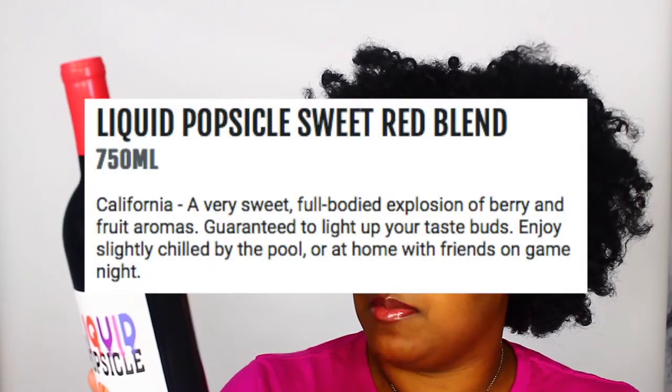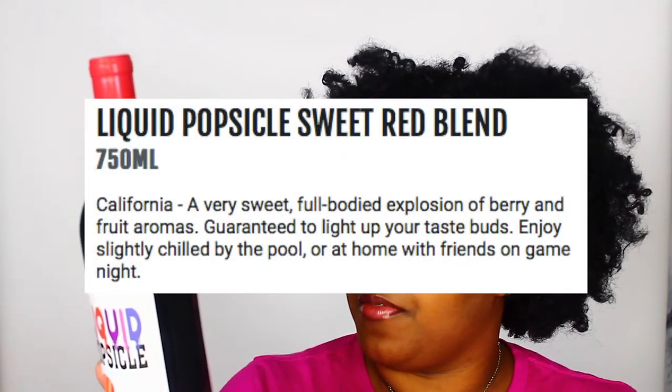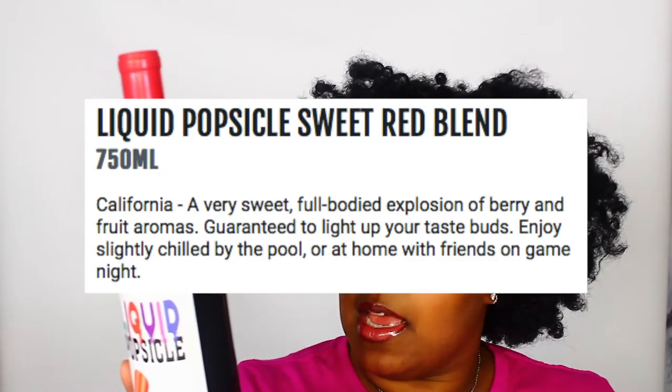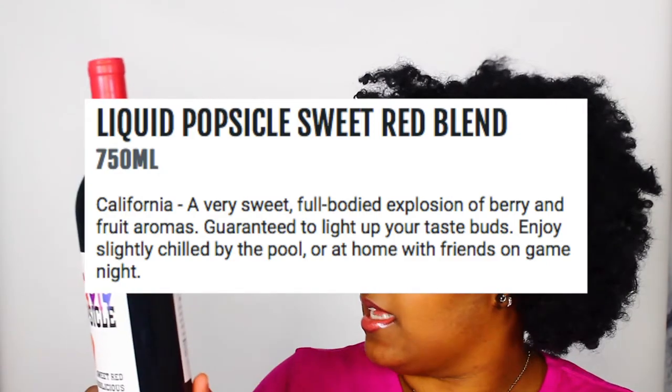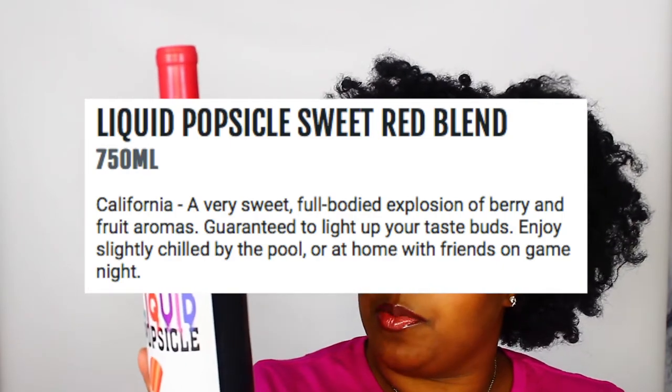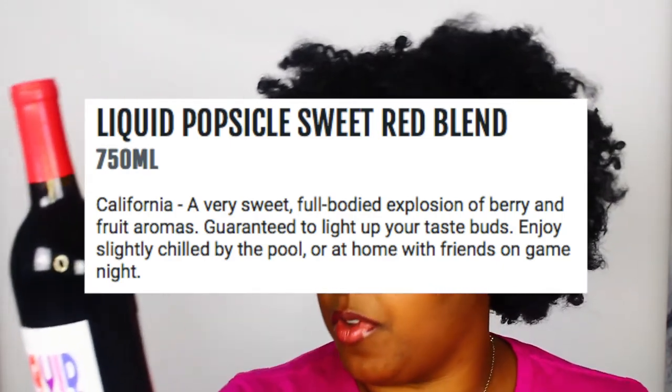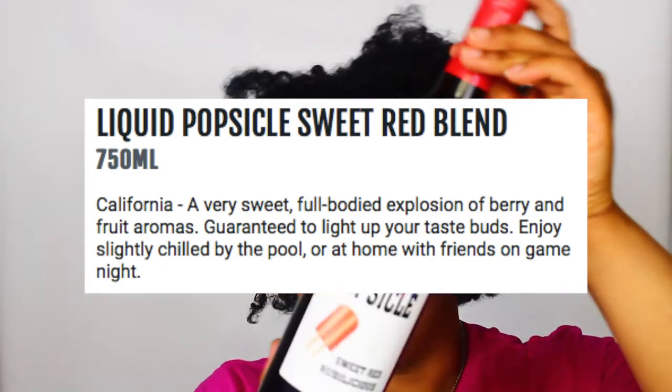There's a sweet red wine — fun times to be had here. Like when you taste your first popsicle, this lovely sweet red wine is sure to delight. It has soft fruity aromas and a deep red color with a pronounced sweet finish. Enjoy slightly chilled with friends and let the good times roll.